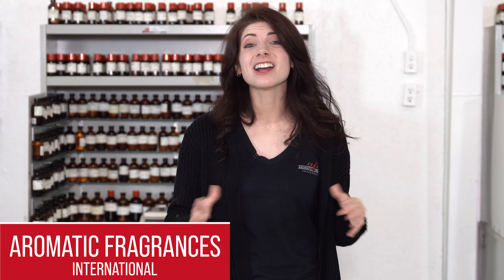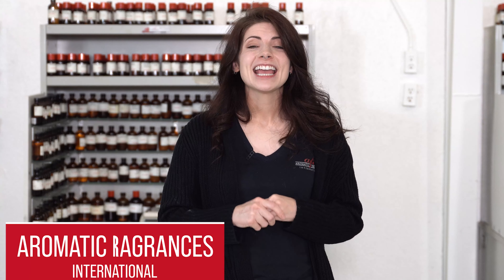Hi, I'm Caitlin. Welcome to Aromatic Fragrances International. Here at AFI, we get a lot of questions about our quality control process, so I figured I'd go over the process with you today.